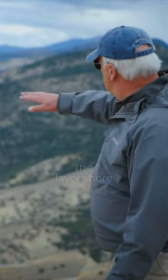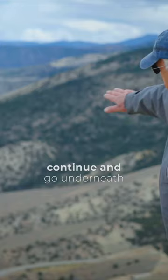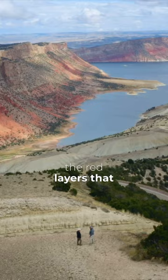We have the layers here on our right. Do those layers continue and go underneath the red layer? Those go right underneath the red layers that we see out here.